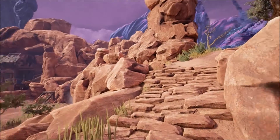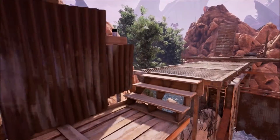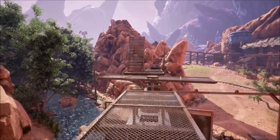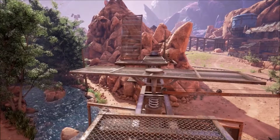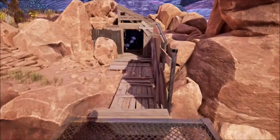Hey guys, I'm back. So I went through and now I'm above the water here. Let me go see what's in here.